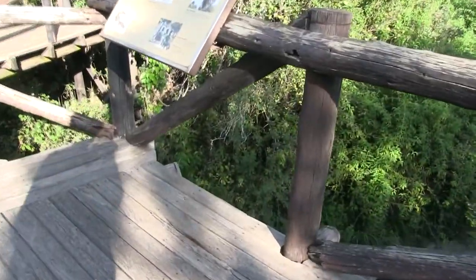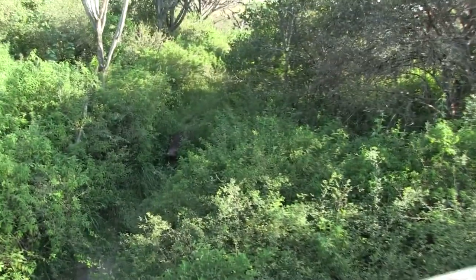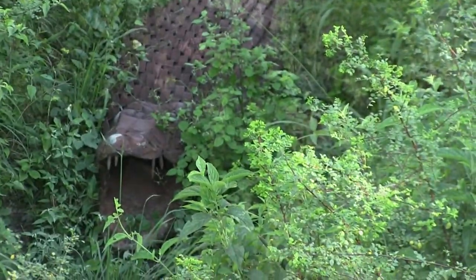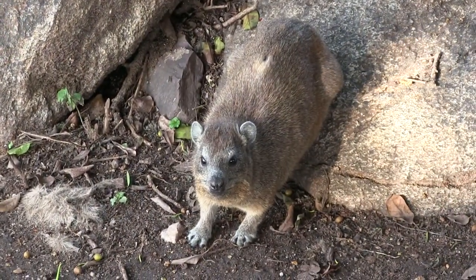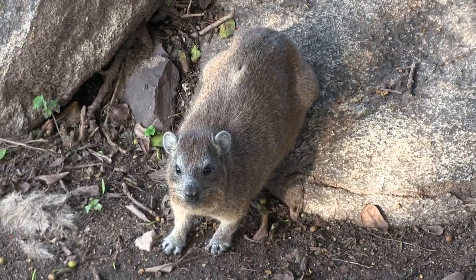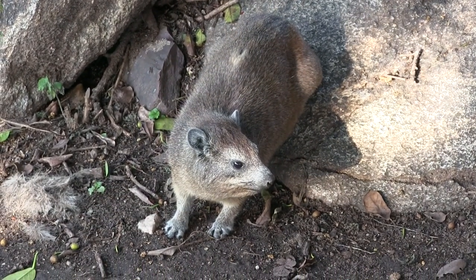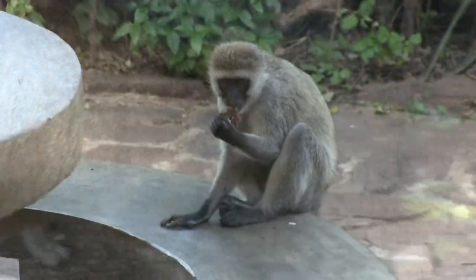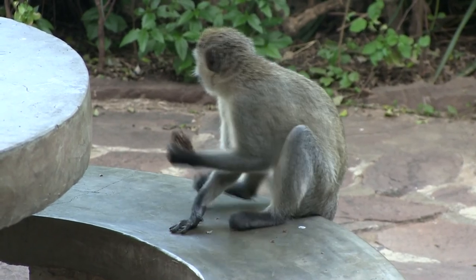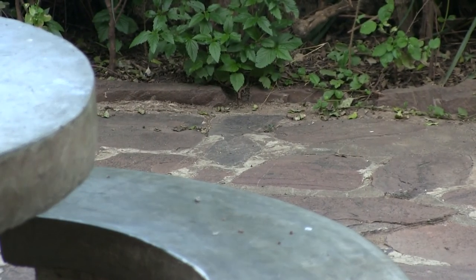After spending some time bumping around in the Jeep, it's nice to slowly follow this trail to the end and check out some more hyrax. They don't look like it, but they're built for agility — these guys can really jump up high.